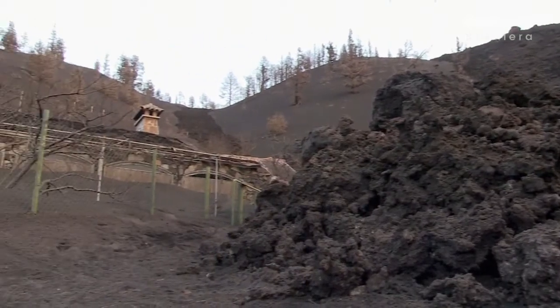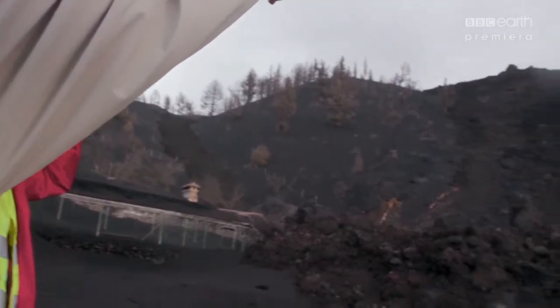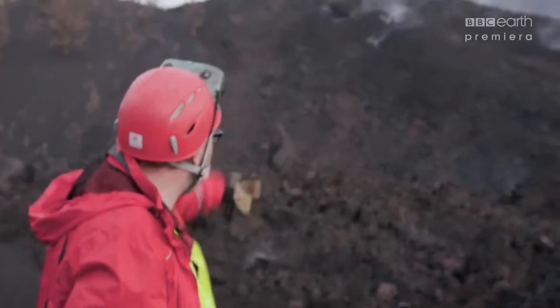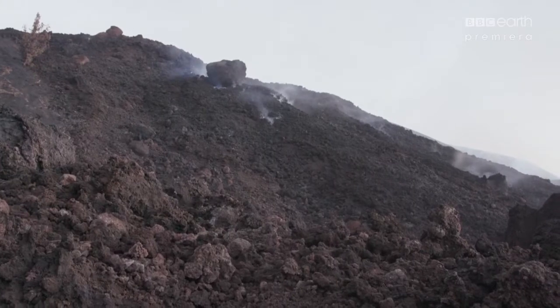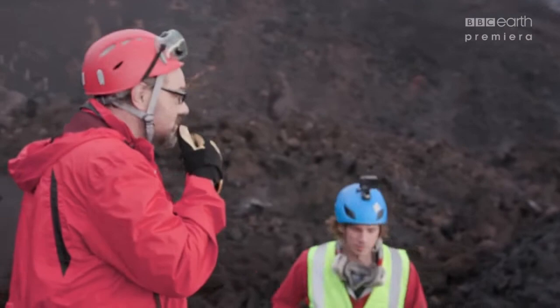We are in danger because there is another big block there that is liable to roll down. It's going to fall in the next week or two. It slowly makes its way down. One earthquake and it will come. Last time I predicted it would take a week — it actually took two hours.